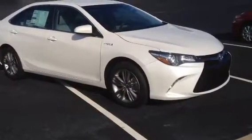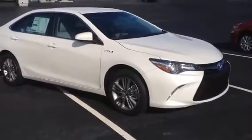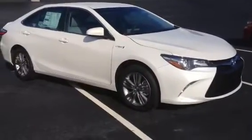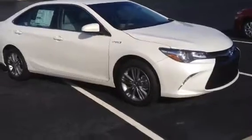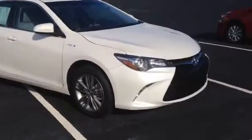This is Ronnie Barnes at LaGrange Toyota in LaGrange, Georgia. This is a short video of a brand new 2015 Toyota Camry Hybrid SE. This video is for Ms. Walton. I want to thank you for inquiring. I'm just going to do a quick walk around.